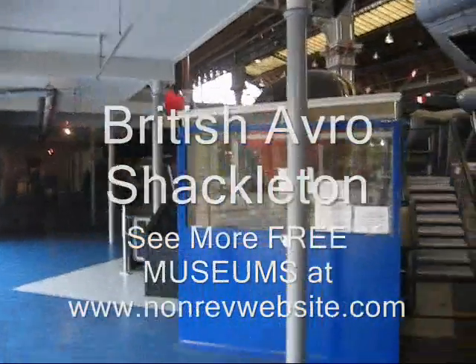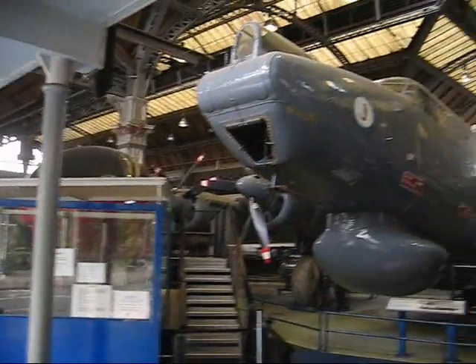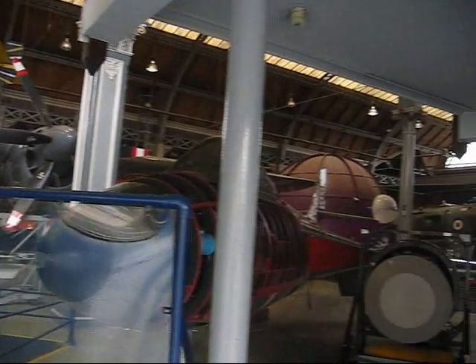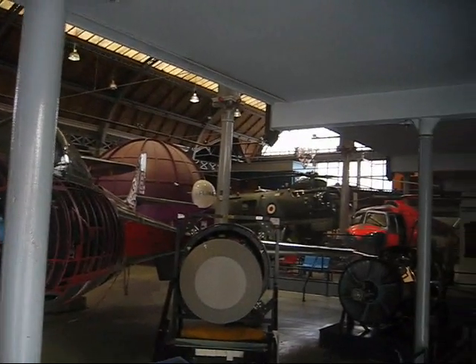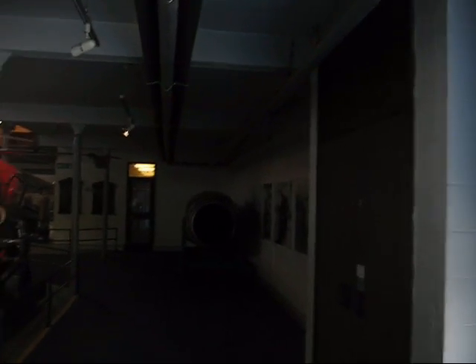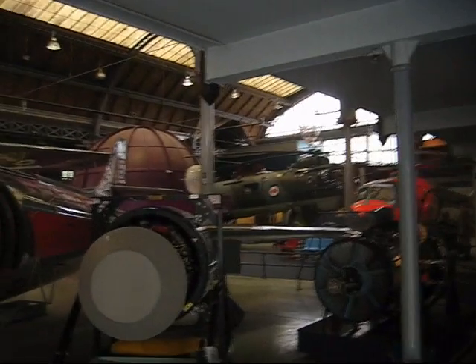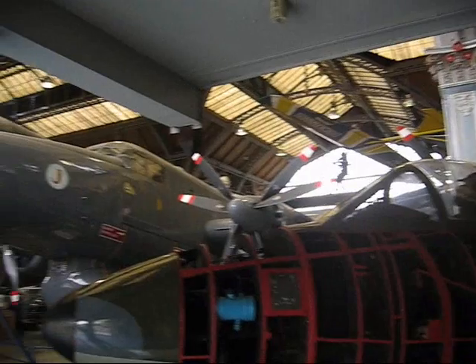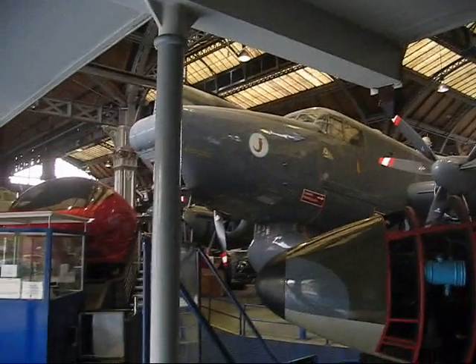Here we are inside of the Museum of Science and Industry Air and Space Hall. As you can see, we have a huge amount of aircraft and aviation related artifacts. It's incredible. I don't think you'll find many of this anywhere in the world.